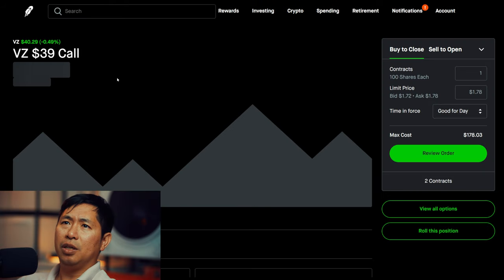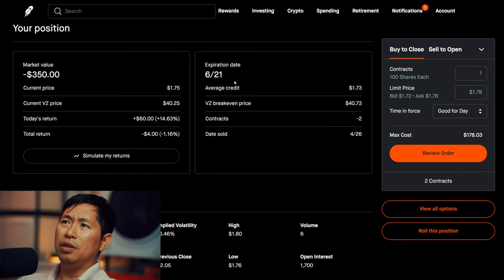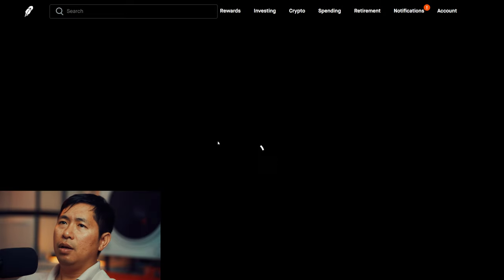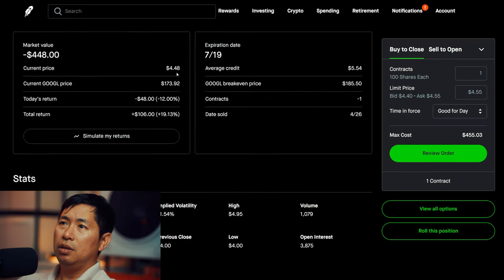I am selling Verizon $39 covered calls. These expire June 21st. My total return — I am down $4. I am selling Google $180 covered calls. These expire July 19th. My total return is $106.